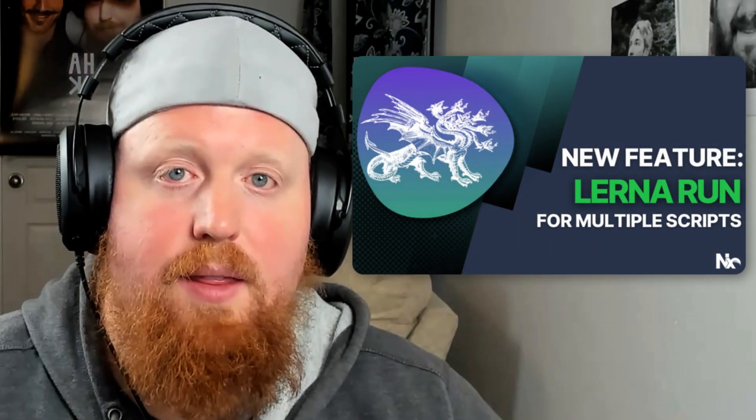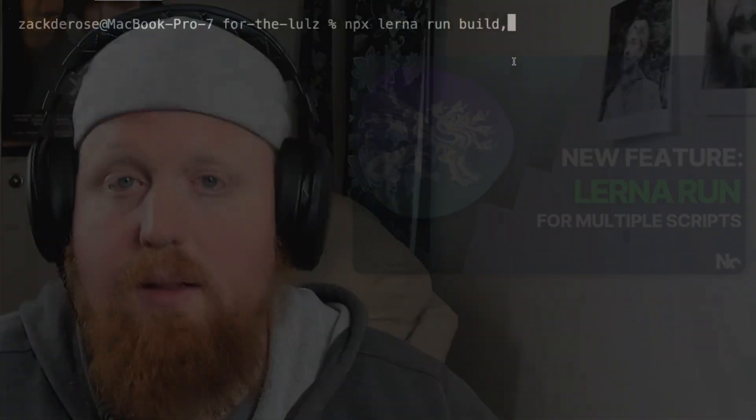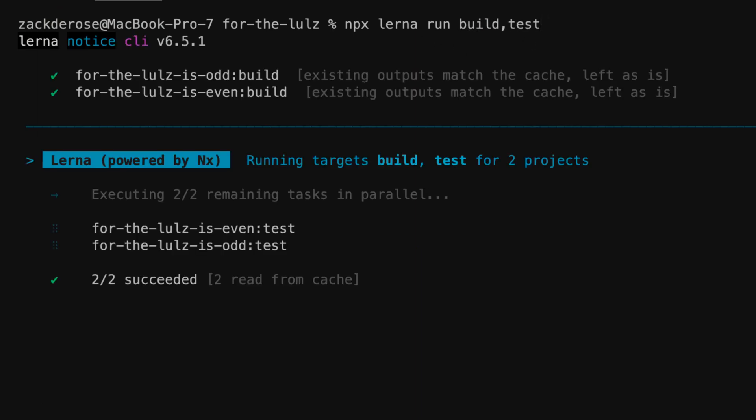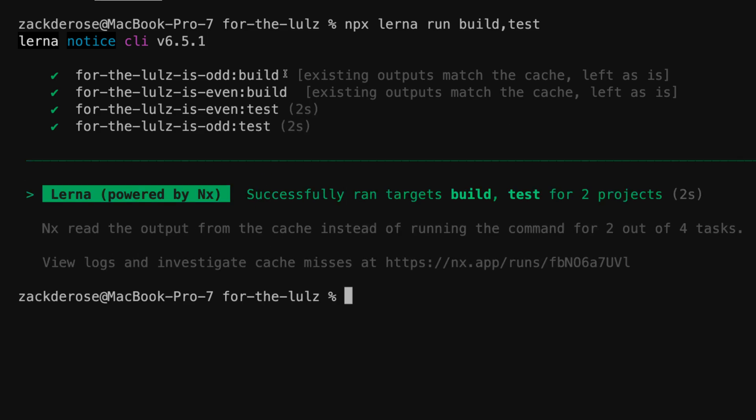Next up, we've added an enhancement to the Lerna run command that will allow you to provide a comma-separated list of scripts to run, as opposed to just a single script. This way you can queue up several scripts to run all at once and use Lerna's task pipeline functionality provided by NX to enhance this feature even further.